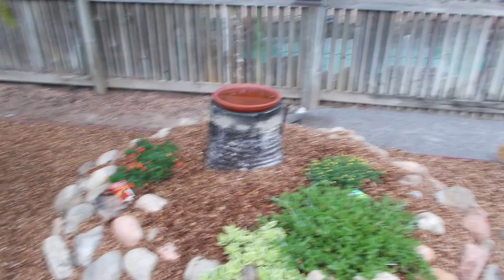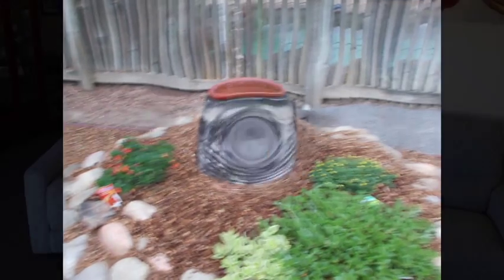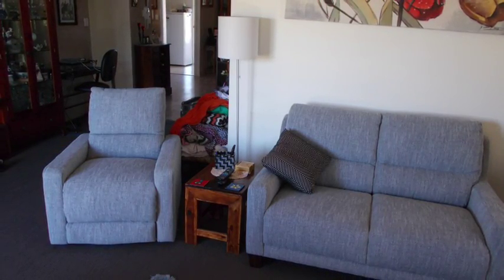I could have done a better photo of that one. That's our rockery that we did. And finally, our new lounge - we actually have two two-seaters and one reclining single-seater for me. And that's it for today.